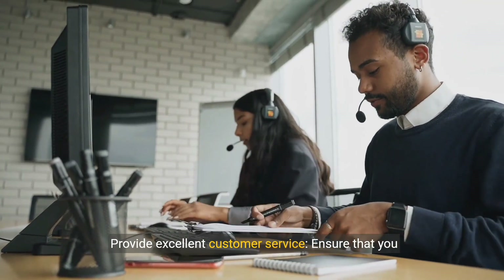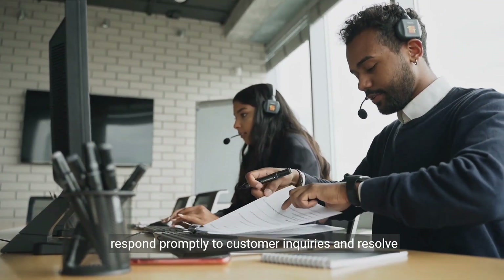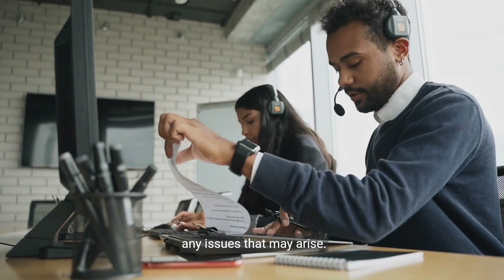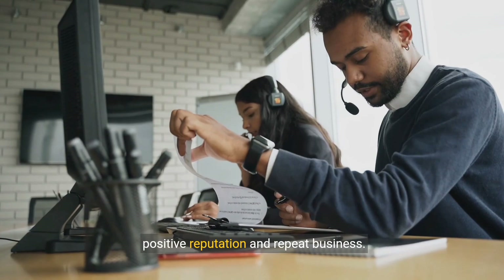Step 8: Provide excellent customer service. Ensure that you respond promptly to customer inquiries and resolve any issues that may arise. Good customer service is crucial for building a positive reputation and repeat business.